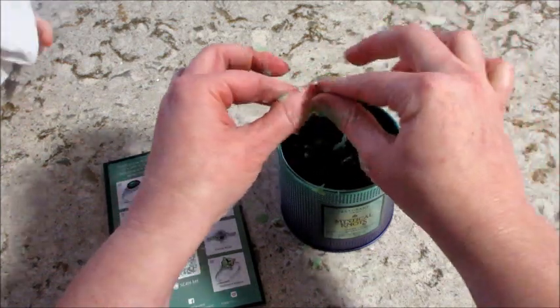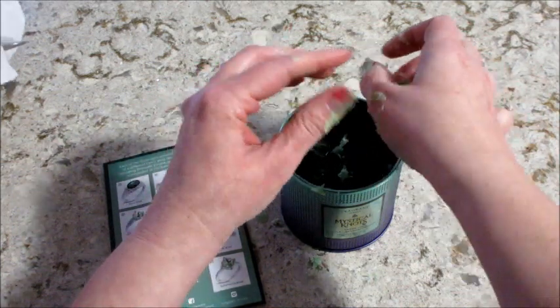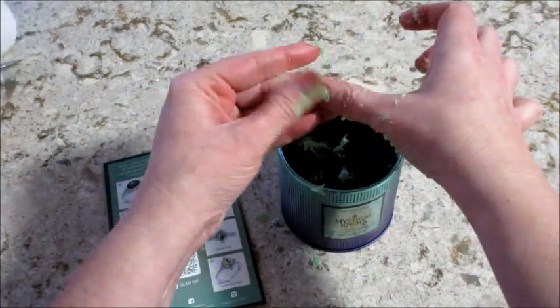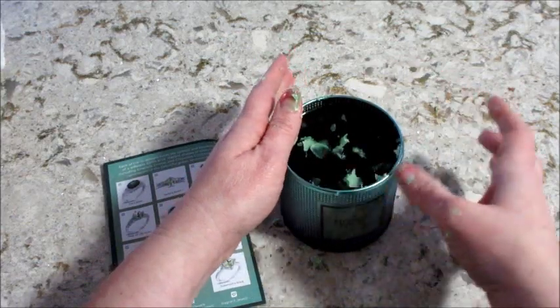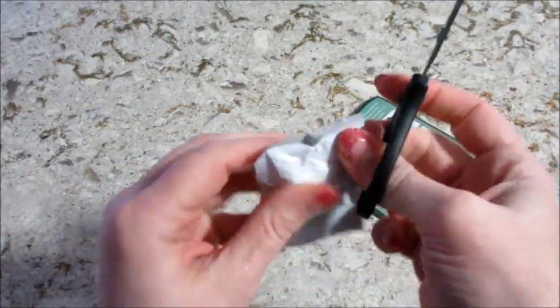I like the smell of this though. I definitely originally smelled just the apple, but when this is melting you can smell the woods. So it's like masculine, but then also has apple notes — it's pretty good, it's a nice fragrance. Okay, that was messy, but we're ready to see what we got.